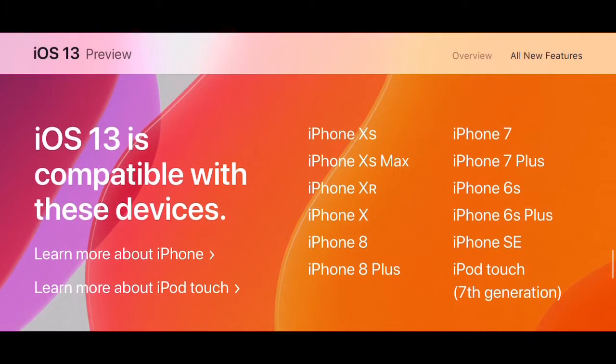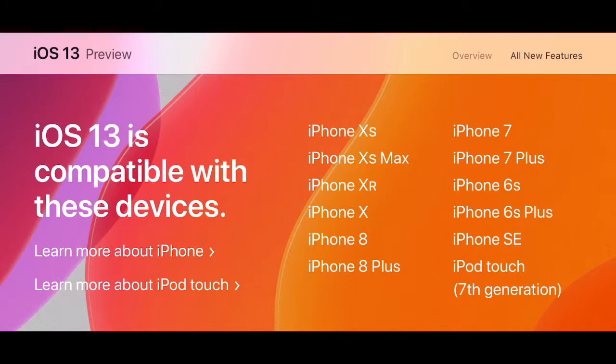iOS 13 is compatible with the iPhone XS, XS Max, XR, X, iPhone 8, 8 Plus, iPhone 7, 7 Plus, 6s, 6s Plus, SE, and iPod touch 7th generation. The only devices being dropped are the iPhone 5s — which was actually supposed to get dropped last year — and the iPhone 6, which was supposed to get dropped this year. So the iPhone 5s got an extra year of support.